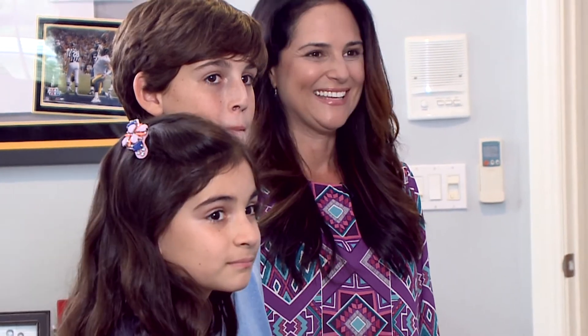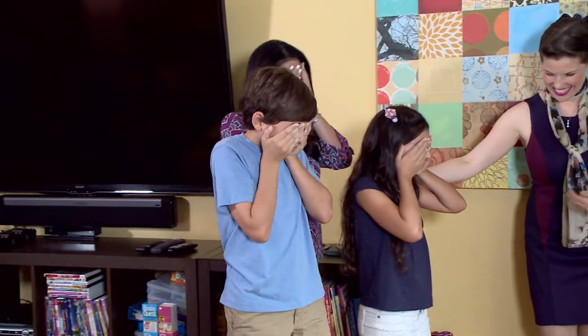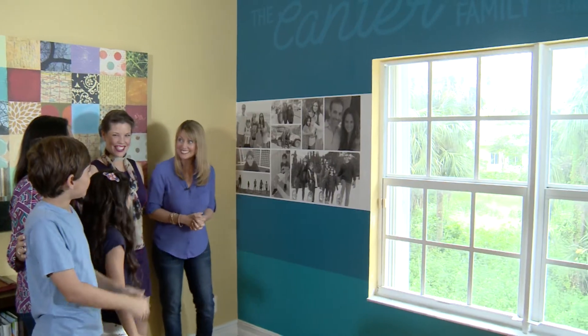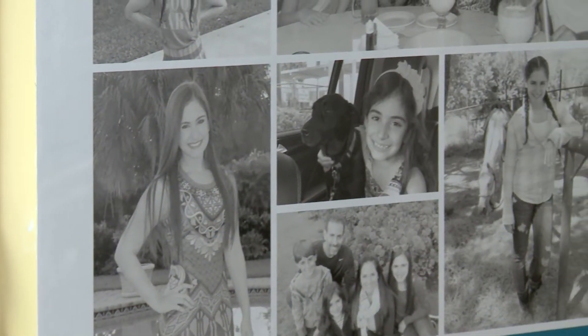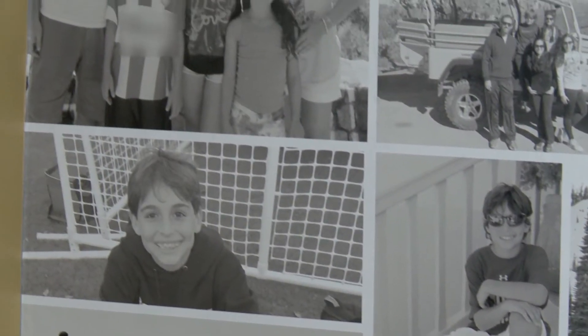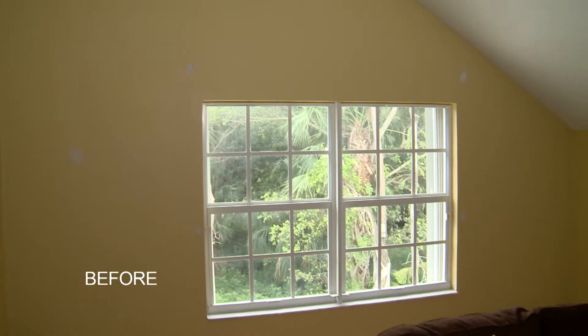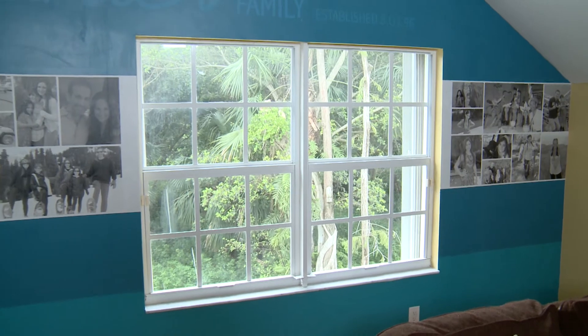We have the playroom all done — should we go see what that looks like? Let's go! Look at that — they are going to flip over this! Alright, family, come on in — keep your eyes closed. Are you ready? Open your eyes! What do you think? It's amazing — you guys are on the wall! These were some of our favorite vacation and family memories from the last few years. It really changed the whole look of this room. Thank you so much for allowing us into your beautiful home, and you've got a brand new playroom!